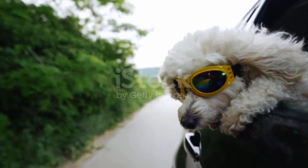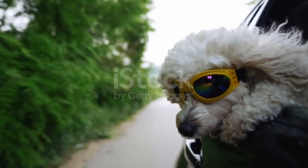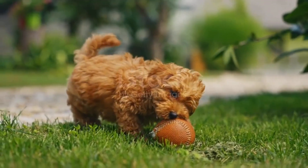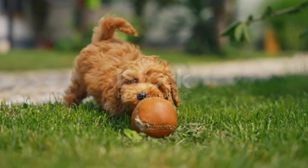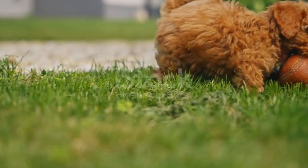Diet and overall health can also help. Omega-3-rich foods improve skin and coat health and may make dogs slightly less appealing to ticks. Dogs with strong immune systems can sometimes fight off ticks more effectively, while dogs with allergies or weak immunity attract more.